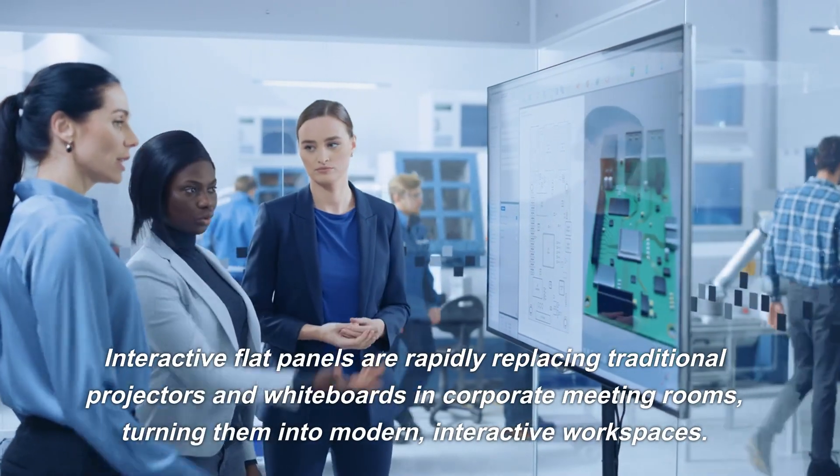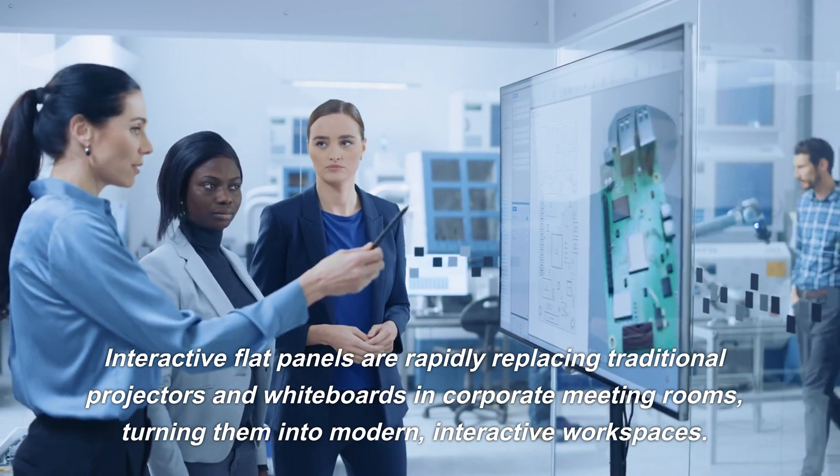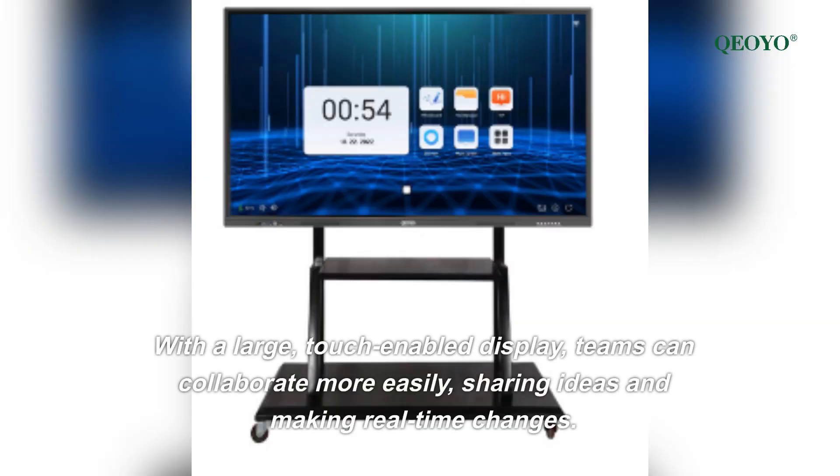Interactive flat panels are rapidly replacing traditional projectors and whiteboards in corporate meeting rooms, turning them into modern interactive workspaces. With a large touch-enabled display, teams can collaborate more easily, sharing ideas and making real-time changes.